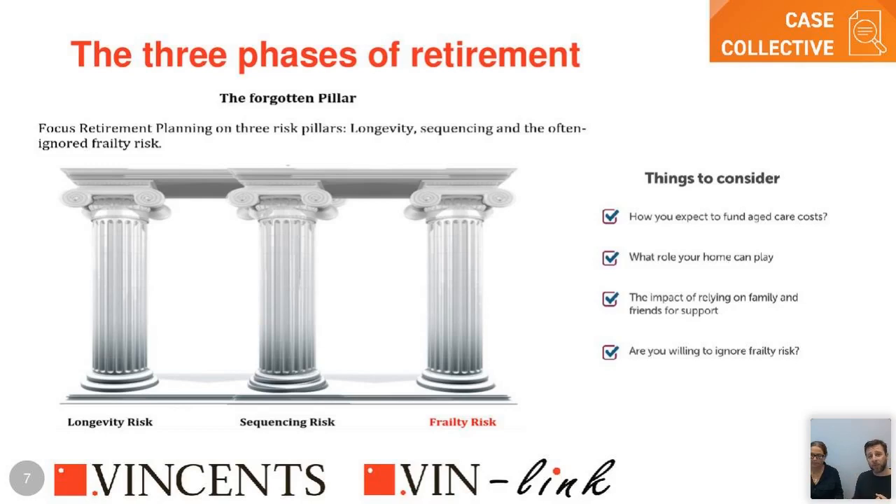When we look at retirement planning, there are three pillars. One is longevity — how long will the capital last relative to the retiree's life expectancy. The second is sequencing risk — the impact of negative investment returns early in the investment timeframe and how to manage that. The third is frailty risk, which is often ignored and goes beyond a straight-line cost-of-living model.